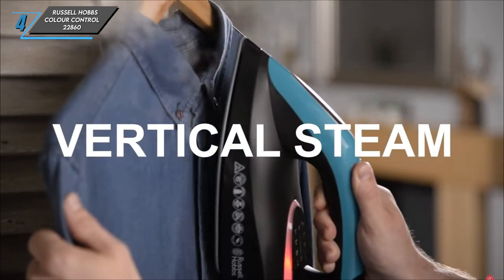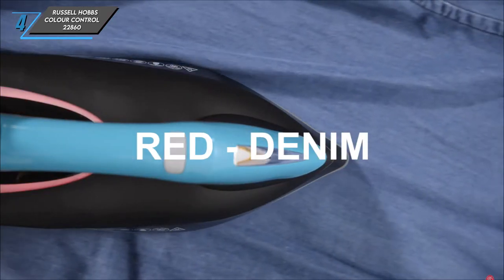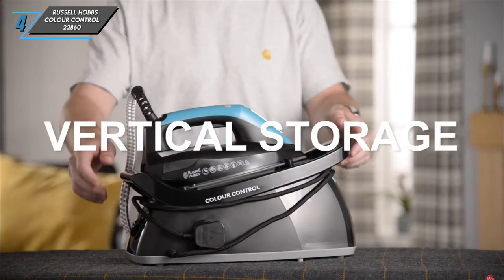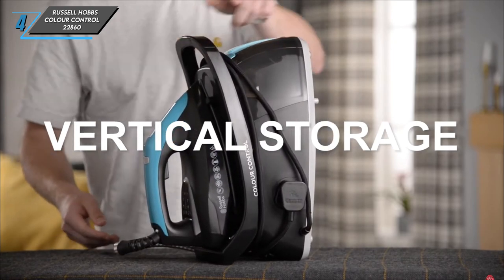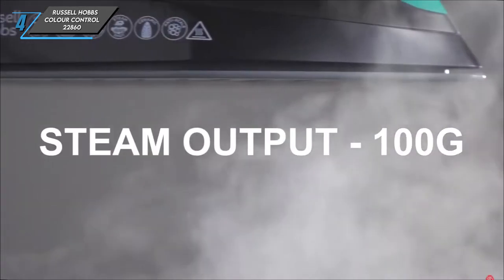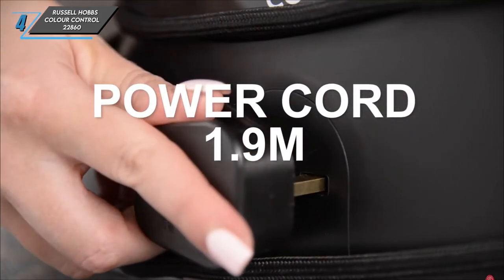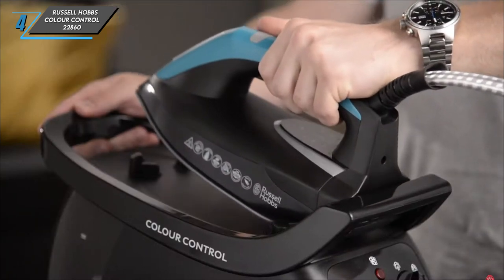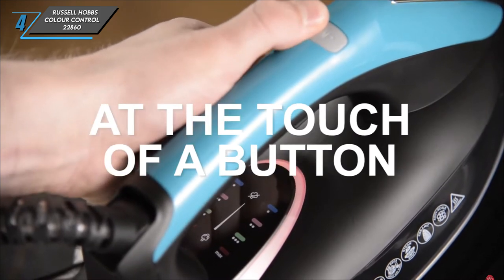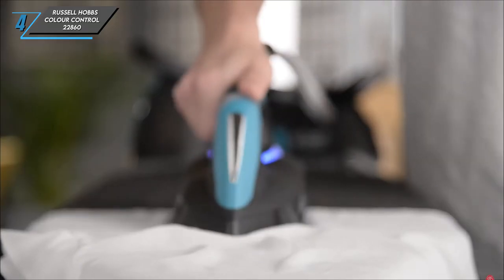Now, let's take a look at the key specifications of the Russell Hobbs Colour Control 22860 Steam Iron. It's a corded iron with a weight of 1.4 kilograms, featuring an impressive tank capacity of 380 millilitres. With a steam rate of 45 grams per minute and a powerful steam shot of 140 grams, powered by 2400 watts, it's your trusted companion for flawless ironing results.